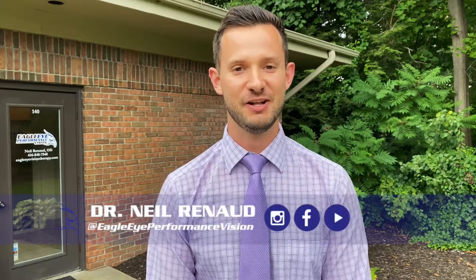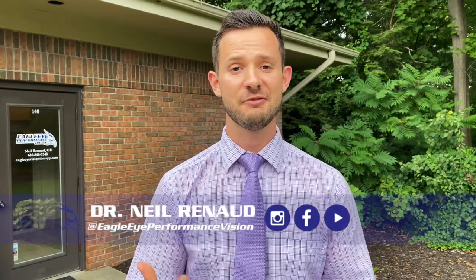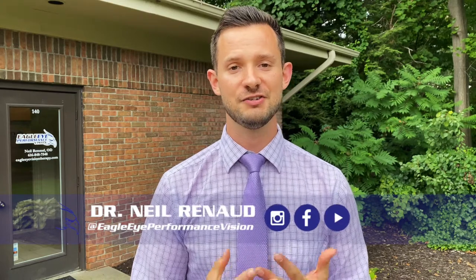Hello, I'm Dr. Neil Reneau and I'm a developmental optometrist. Today I want to tell you all about how your rods and your cones work in your eyes and how they make vision possible.